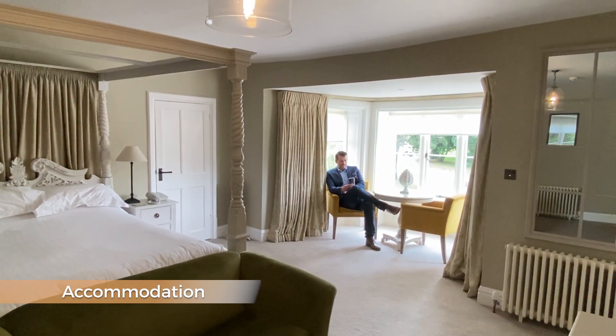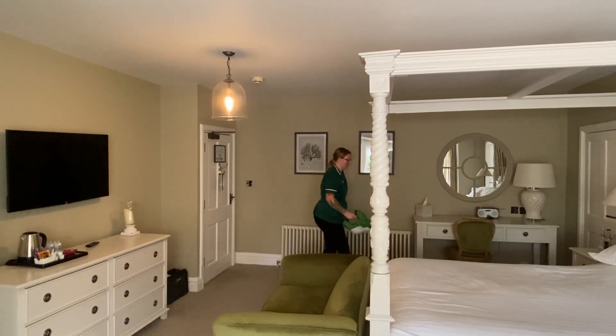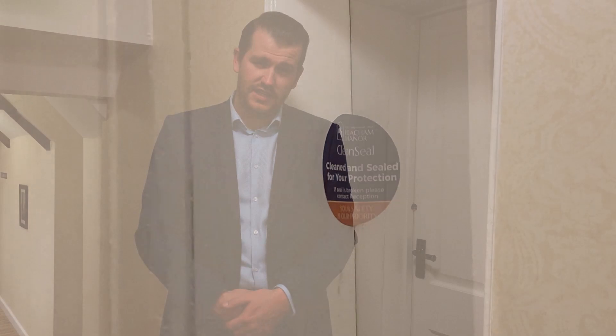Ahead of guest arrival, rooms are thoroughly cleaned then sprayed with our electrostatic cleaners that emit a disinfectant mist that reaches every nook and cranny in the room. Finally, your accommodation has been given the seal of cleanliness for your peace of mind that you are the first person in your room.